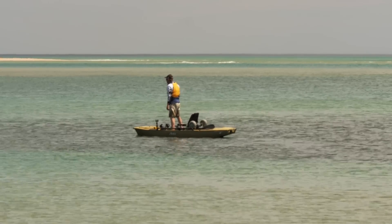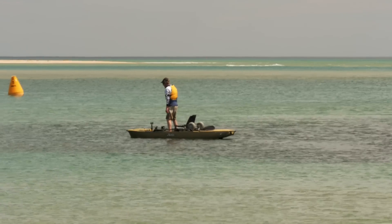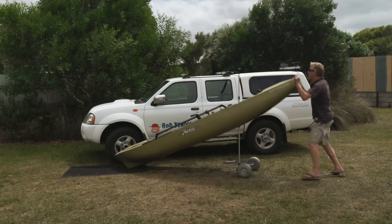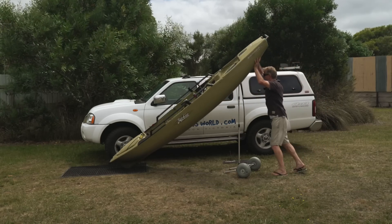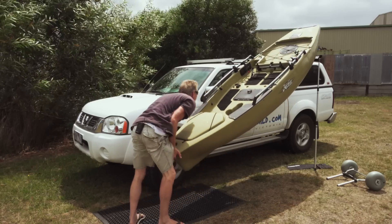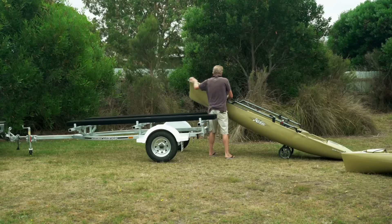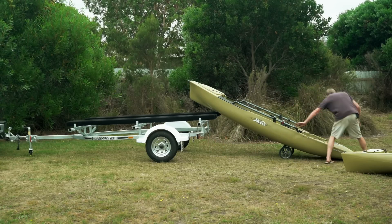The Proangler 12 can carry up to 227 kilos and comfortably sit people up to six foot three or six foot four. You are able to car-top the Proangler 12, but we believe the best transportation is still on a trailer.